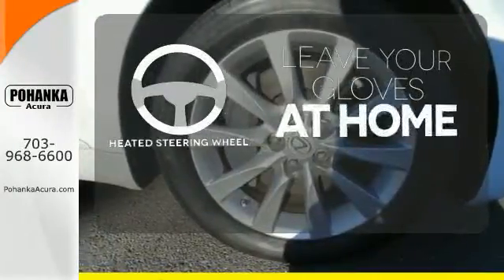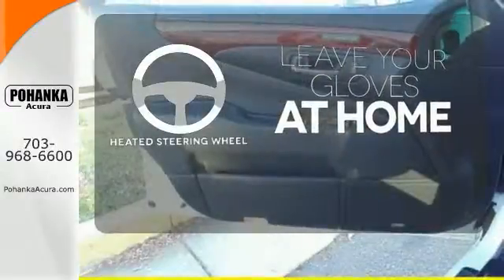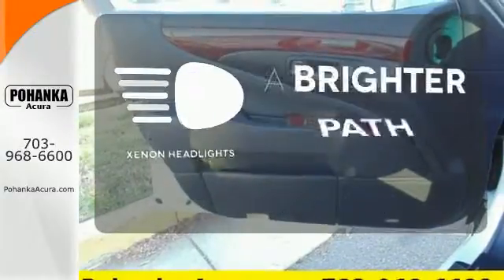Leave your driving gloves at home, thanks to the heated steering wheel. Illuminate your path with the Xenon headlights.